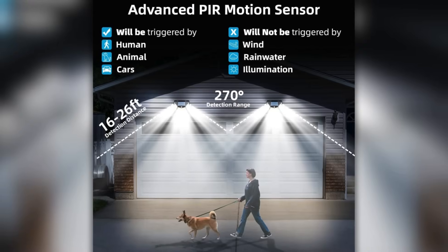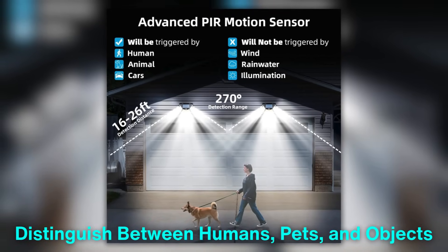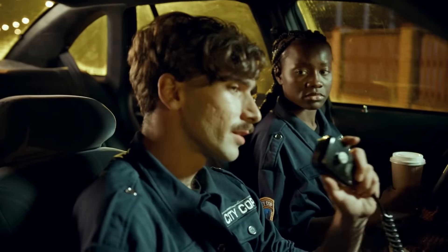Some advanced systems can even distinguish between humans, pets and objects, reducing the likelihood of false alarms.